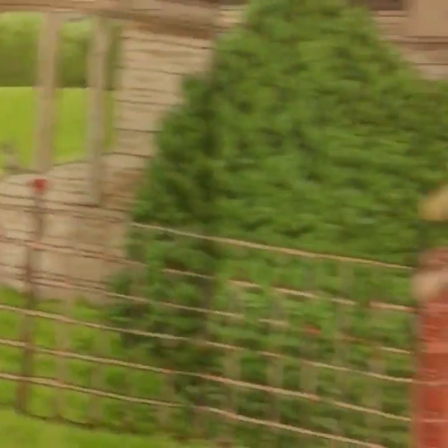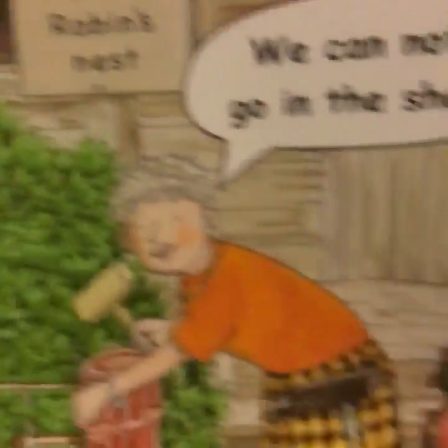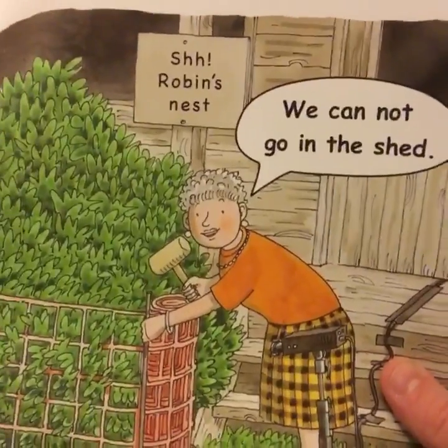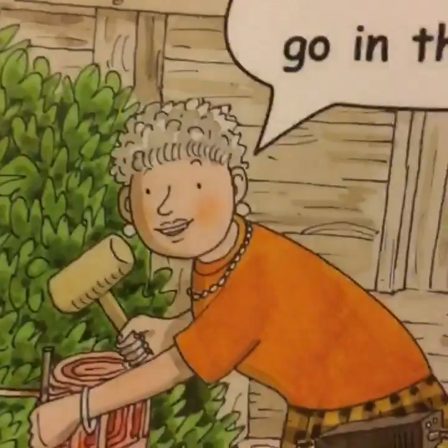Mrs. May put up a big net. Look at that - she's doing it all by herself. Caretaker there doing something else. He's worried now because if Mrs. May can do that, when the budgets get cut he's out of a job, because Mrs. May will be doing it all. She knows how to play the game here, keeping herself in a job. We cannot go in the shed. Oh, it's not like you were going to go in anyway - you wouldn't touch it with that outfit on.